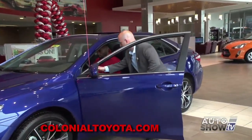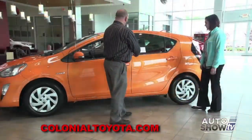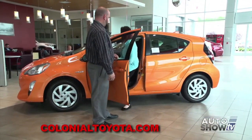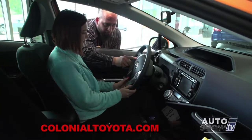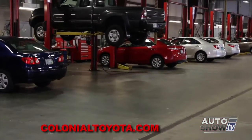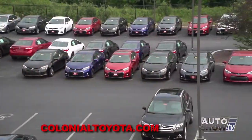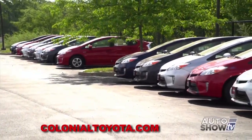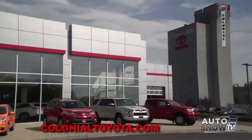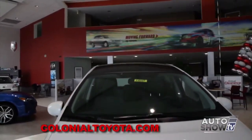At Colonial Toyota, their job is to exceed customers' expectations by being upfront and honest. Their upfront sales specialists are trained daily to provide customers the information they're looking for — whether it's product information, price information, or both. They also deal with all credit situations; if your credit has been down the bumpy road, visit the Credit Collision Center at Colonial Toyota — they finance all. With a new and used car inventory of over 350 vehicles and one of the fastest-growing sales departments in all of New England, visit ColonialToyota.com for the best car buying experience of your life.